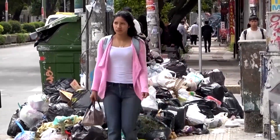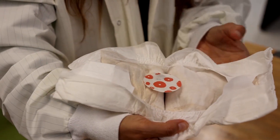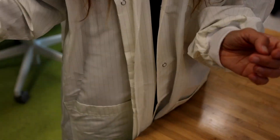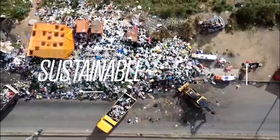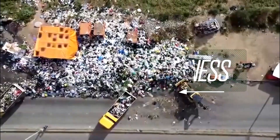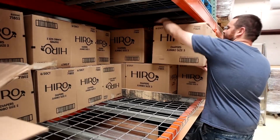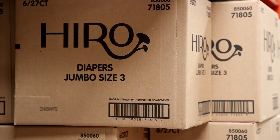Could baby poop and fungi team up to tackle landfill waste? That's the idea behind a new biodegradable diaper innovation. Texas-based startup Hero Technologies has launched a new product pairing disposable diapers with fungi intended to break down plastic. The end product is just digested plastic and essentially earth.